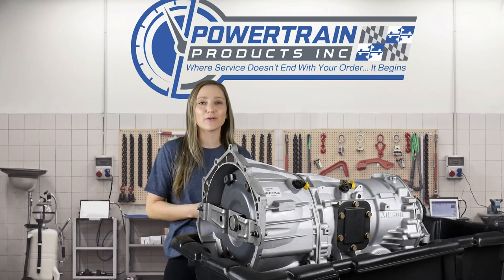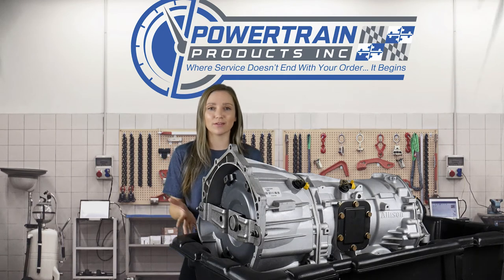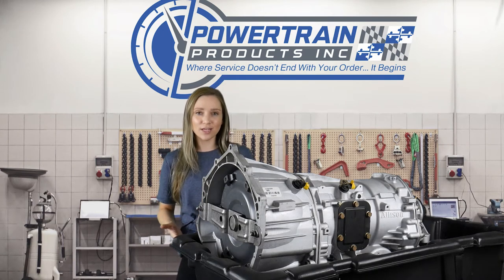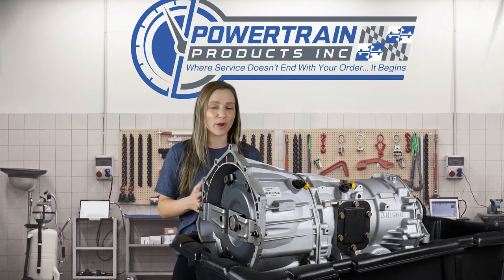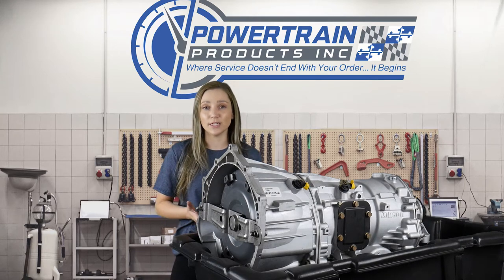Hi everyone, this is Sarah with Powertrain Products. I am back with another episode of Tech Talk. Today we are going to talk a little bit about how you can identify whether or not your vehicle is equipped for PTO.